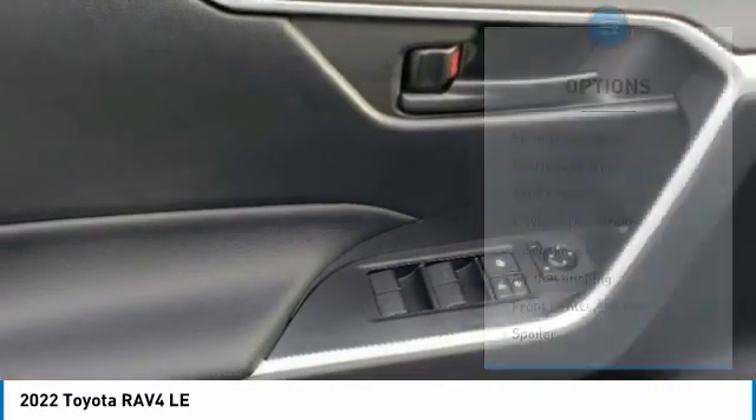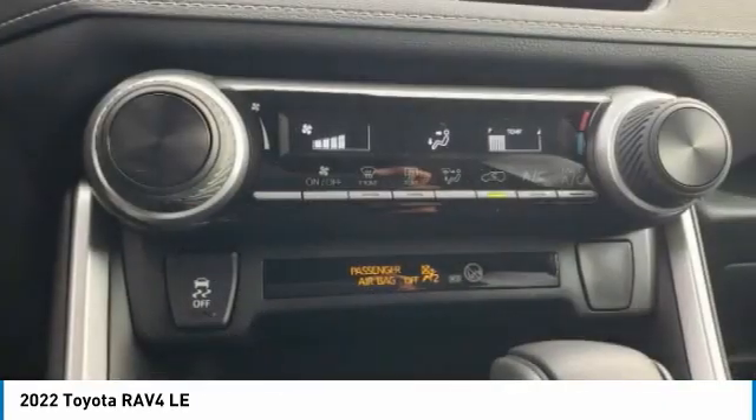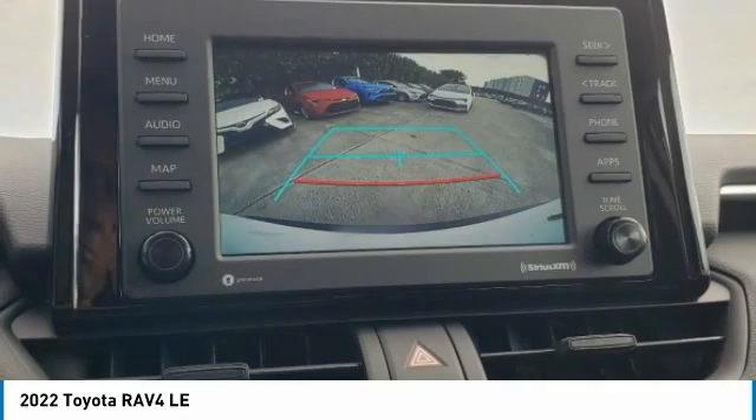Traction control, stability control, daytime running lights, remote keyless entry, speed control. This vehicle offers reliability and good looks at a great price. So come in and take a test drive today.